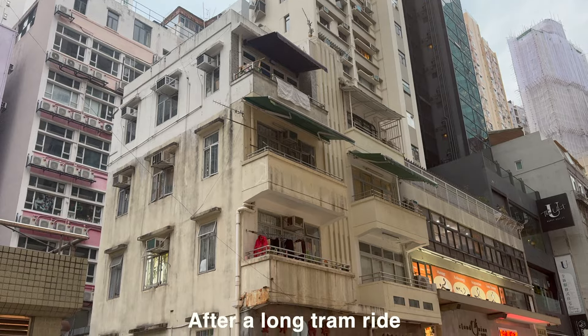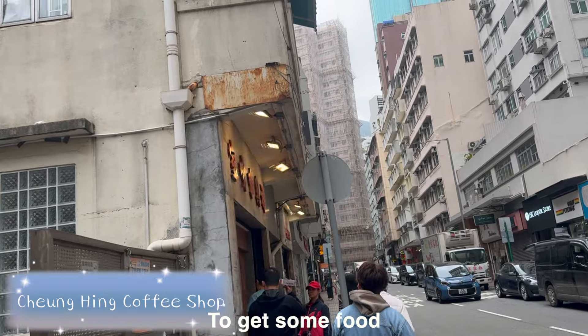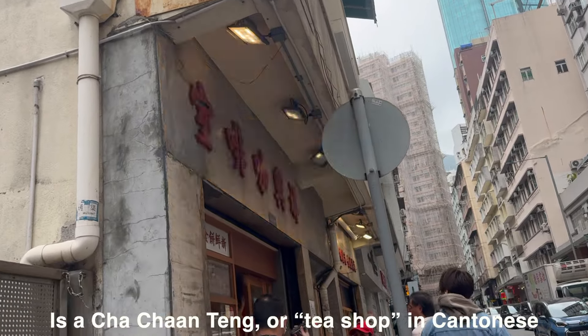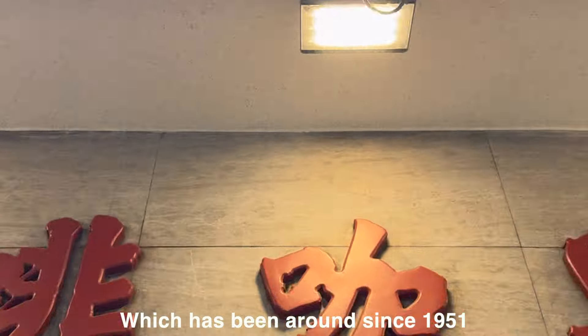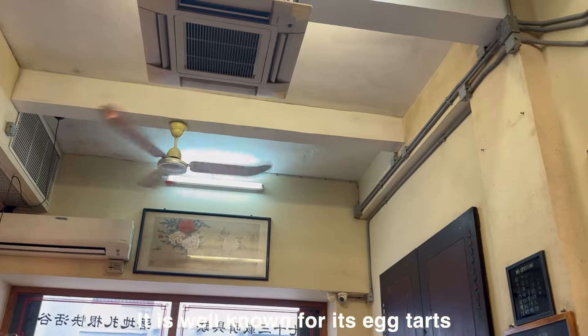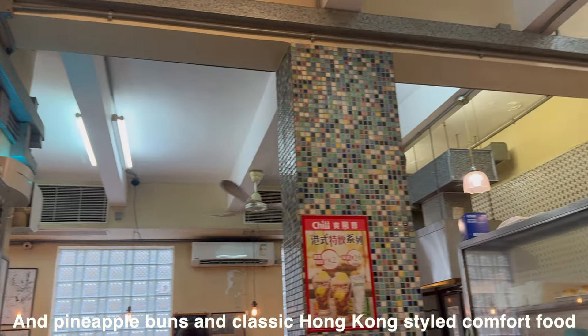After a long tram ride, we decided to check out Cheung Hing Coffee Shop to get some food. Cheung Hing Coffee Shop is a cha chaan teng, or tea shop in Cantonese, which has been around since 1951. It is well known for its egg tarts, pineapple buns, and classic Hong Kong-style comfort food.